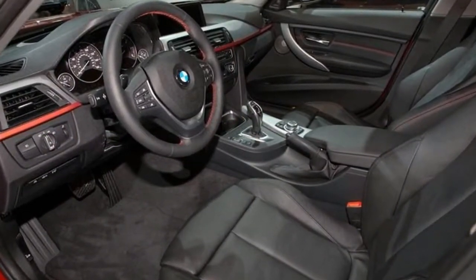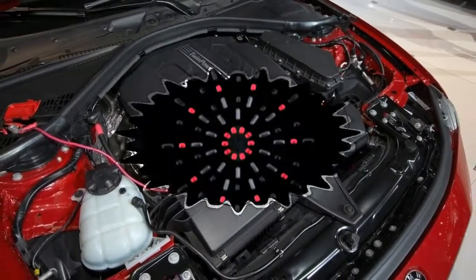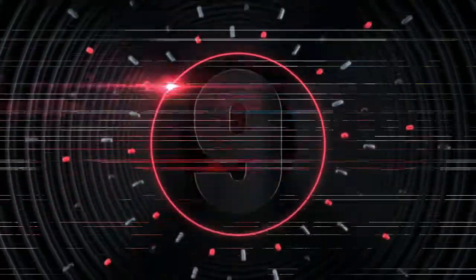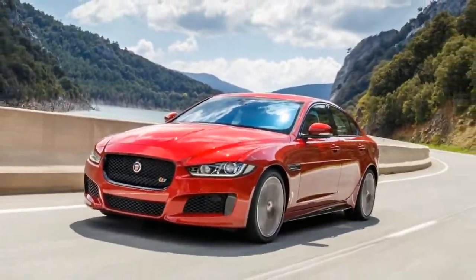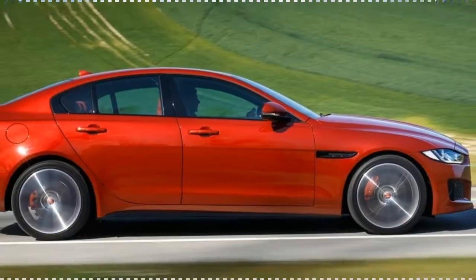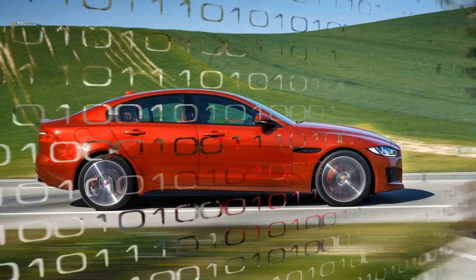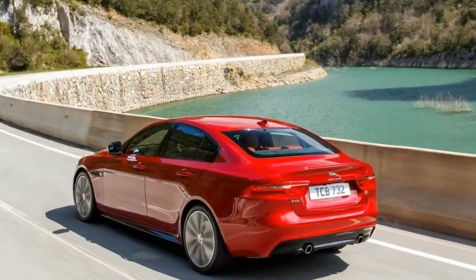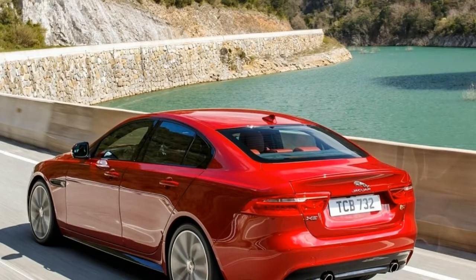Number 9: the standard features of the Jaguar XE 20d Prestige include a 2.0L 4-cylinder 180 horsepower intercooled turbo engine, 8-speed automatic transmission with overdrive, integrated navigation system, airbag occupancy sensor, and 18-inch aluminum wheels.